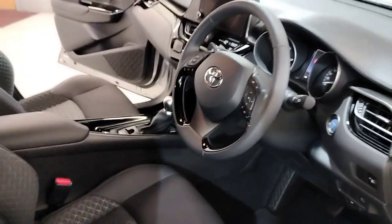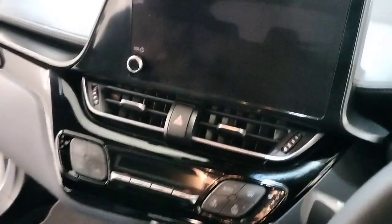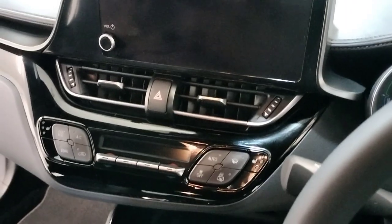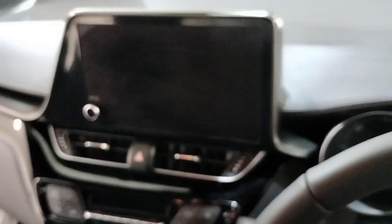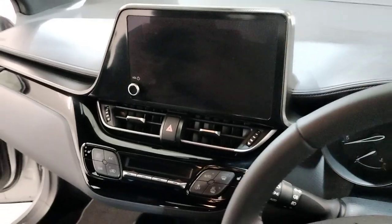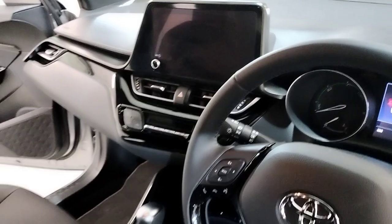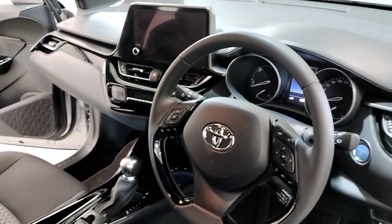Up front we have automatic transmission, a center armrest, and cup holders. We also have heated seats, air conditioning, dual climate control, Bluetooth, a touchscreen radio, reverse camera, Android Auto, and Apple CarPlay.